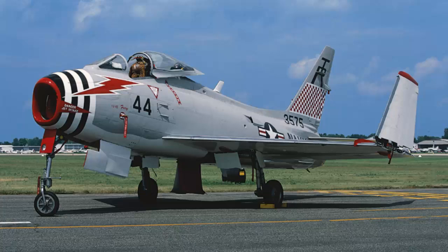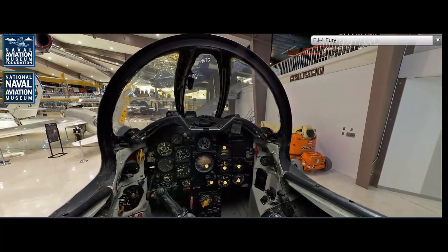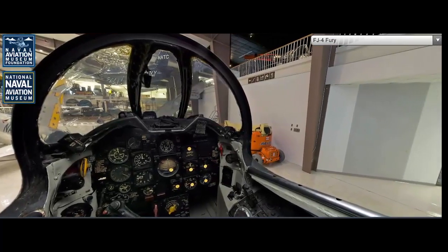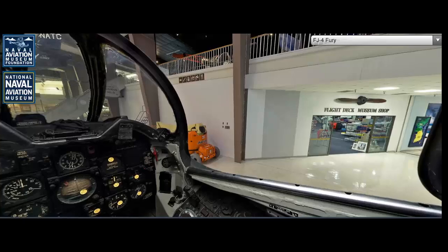The North American FJ-4 Fury was a significant advancement in the lineage of jet-powered naval fighters. As an improved variant of the earlier FJ series, the FJ-4 represented the culmination of design and performance enhancements that made it a formidable asset in the U.S. Navy's air fleet. This documentary will delve into the history, design, production, and technical specifications of the FJ-4 Fury, offering a detailed exploration of this crucial aircraft.